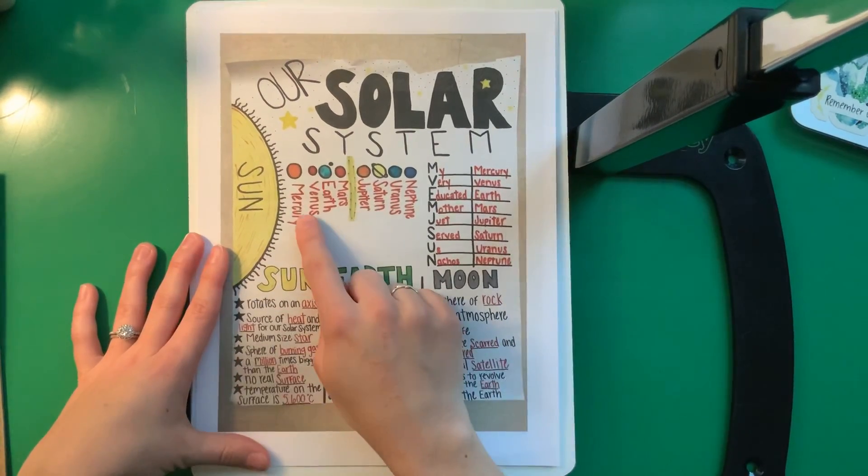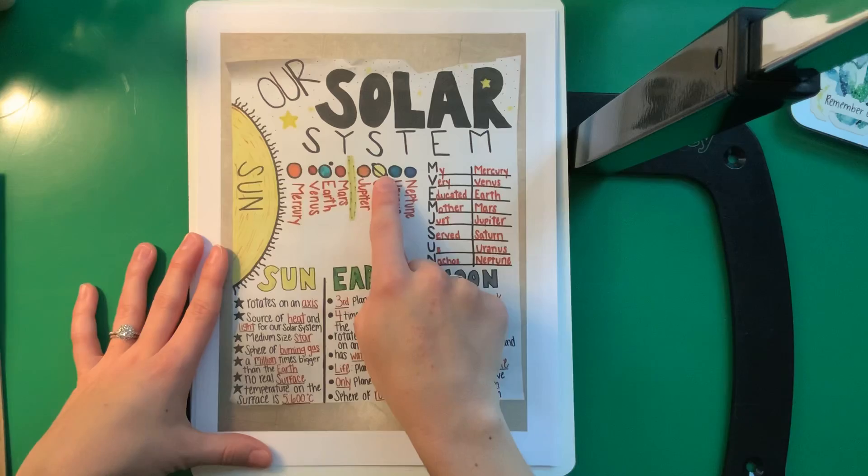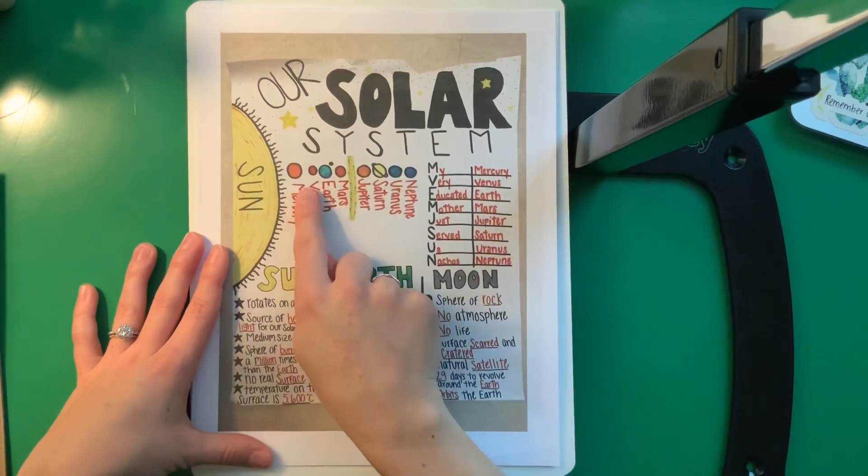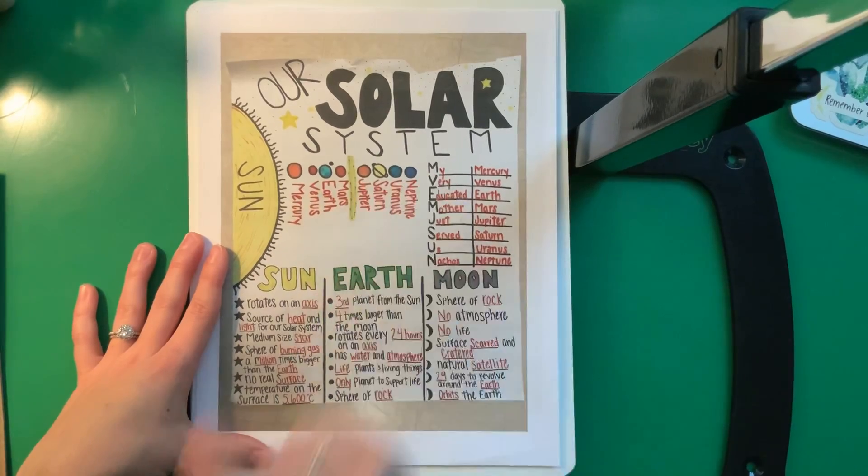Now remember, in actual outer space our planets aren't all lined up like this. They're all going around the Sun at their own pace. We just line them up like this so that you can see their distance from the Sun.